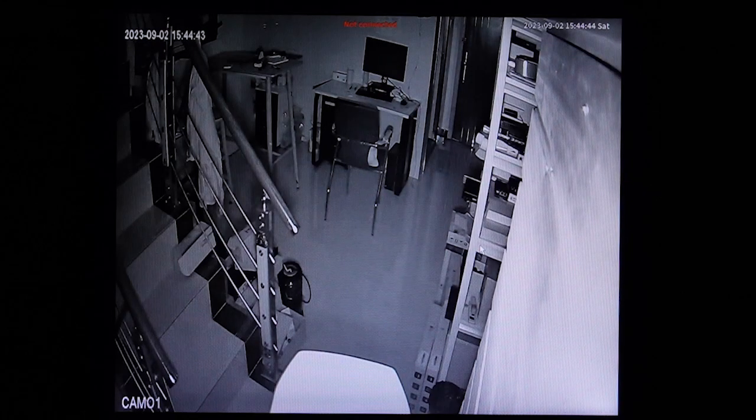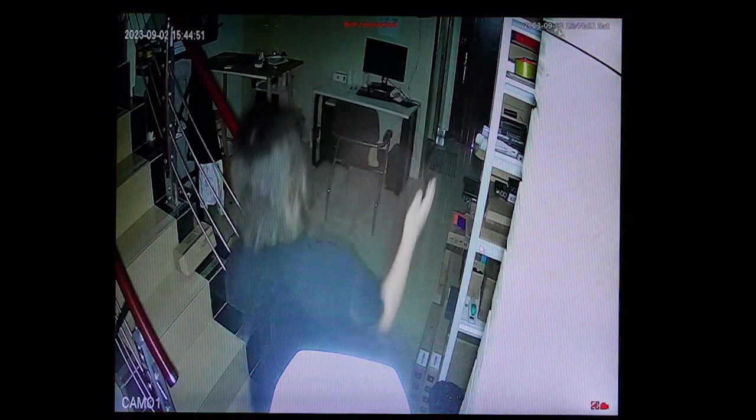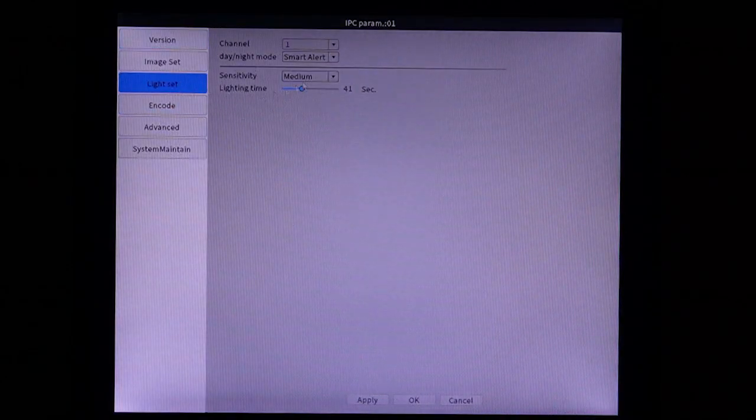Now you can see it's on infrared. But if someone walks by — like me — the white light turns on instantly. And it will stay on for about 40 seconds, because that's how we set it. 41 seconds, actually.